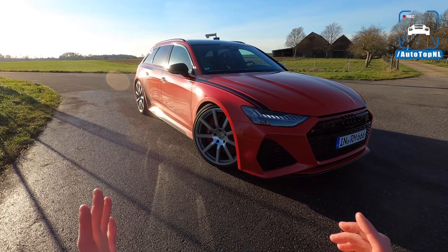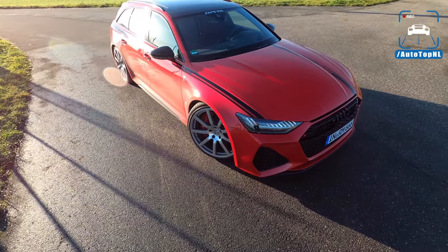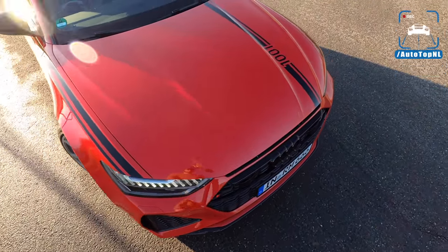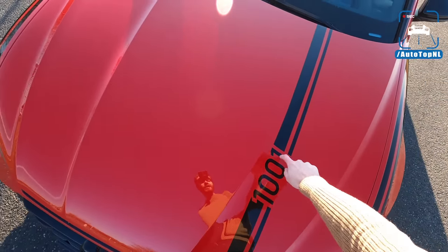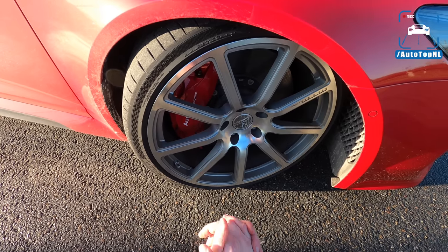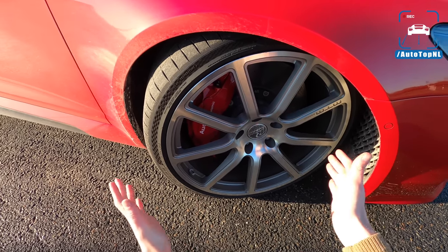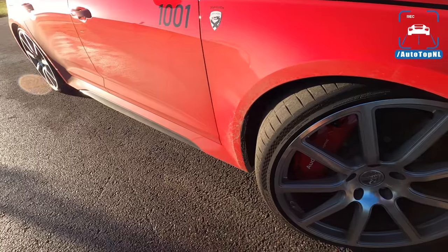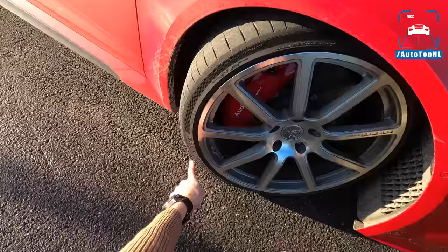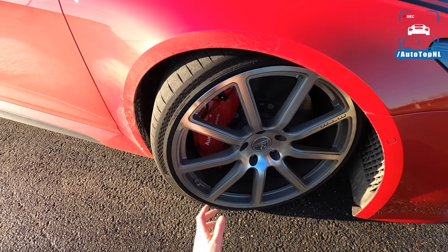Let's start with a walk around the car. The spec is really cool — we've got that Tango red, just like the RS7 we had a few weeks ago. It's a stunning color, especially with all the black details around the car. MTM also added black striping with '1001' for the horsepower. The wheels are really beautiful — these are the MTM forged B-Moto wheels, their signature wheel for a long time. They're 22-inch, 285/30/22, wrapped in Michelin Pilot Sport 4S rubber.